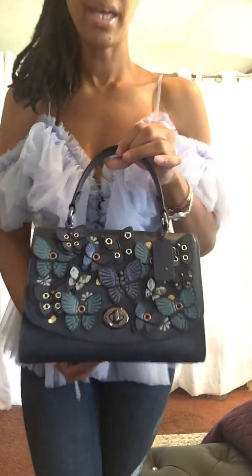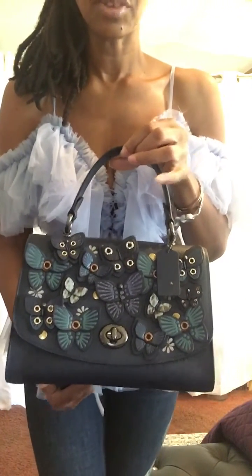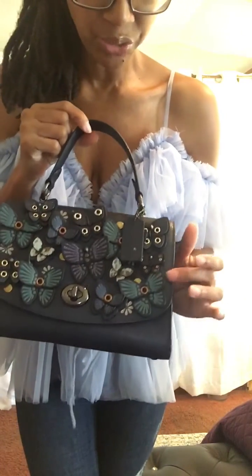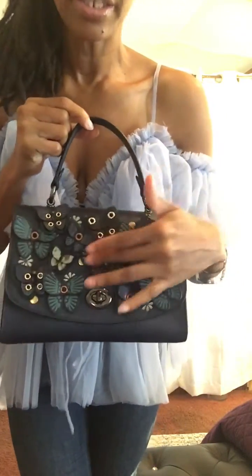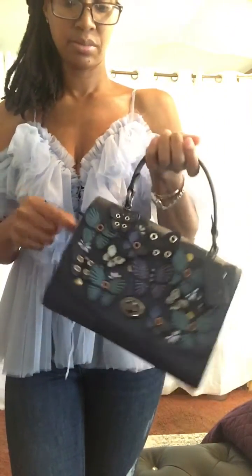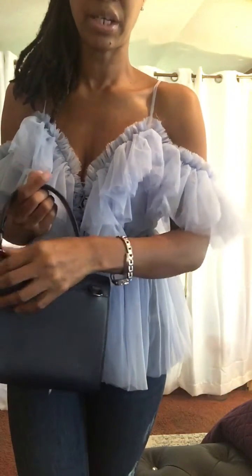And I have this Coach bag with little butterflies on it. It's navy blue, and I also have like some mint green and all of that little sparklies. It's just my little Coach bag, and it comes with a strap that you can strap right here and wear it crossbody.